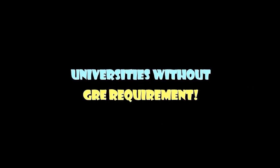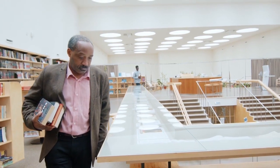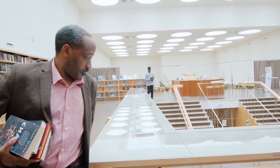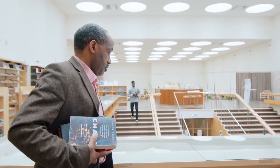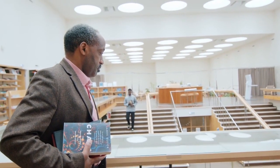Which universities in Canada don't require the GRE? Finding universities in Canada offering a GRE waiver is not an easy task. Here is a comprehensive list of universities in Canada offering a GRE waiver.